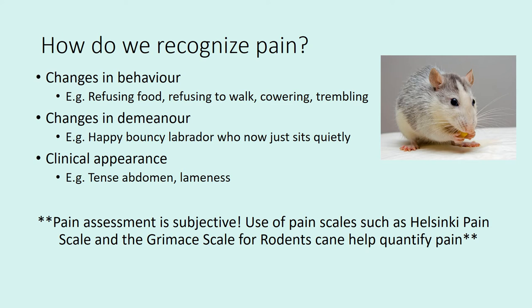There are many ways to recognise pain in animals, but it can be really subjective, so it's important to use a pain scale to make assessment more objective and quantifiable. You can develop a pain scale in the clinic based on scientific studies such as the Helsinki pain scale for dogs and the Grimace scale for rodents. Look for changes in behaviour — such as refusing food, reluctance to walk, or cowering and trembling — changes in demeanour, and clinical signs like limping in a specific limb.